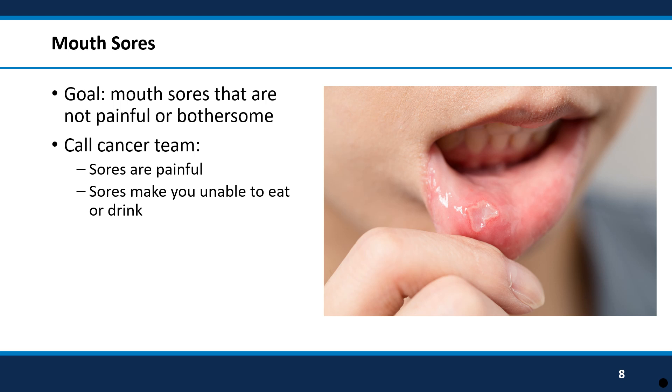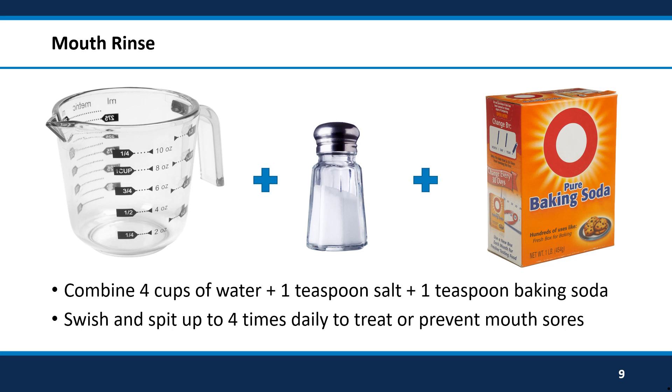Another area in the body that has fast-growing cells is the mouth. Some people can get mouth sores from cancer medications. If these mouth sores are ever painful or they prevent you from eating or drinking, call your cancer team right away. One thing you can do to help with mouth sores is a salt rinse. To make a salt rinse, take four measuring cups of water and add one teaspoon of salt and one teaspoon of baking soda to the water and stir it. You can keep the salt rinse in a refillable container in the refrigerator and use it three to four times per day. Take a sip of the salt rinse and swish it in your mouth for 15 to 30 seconds and spit it out in the sink. Not only will the salt rinse help heal mouth sores quicker, but it also helps prevent mouth sores from developing.